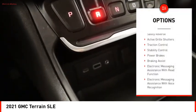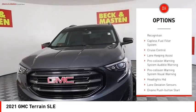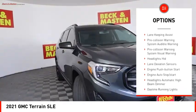Power windows with safety reverse. Active grille shutters. Traction control. Stability control. Power brakes. Braking assist.